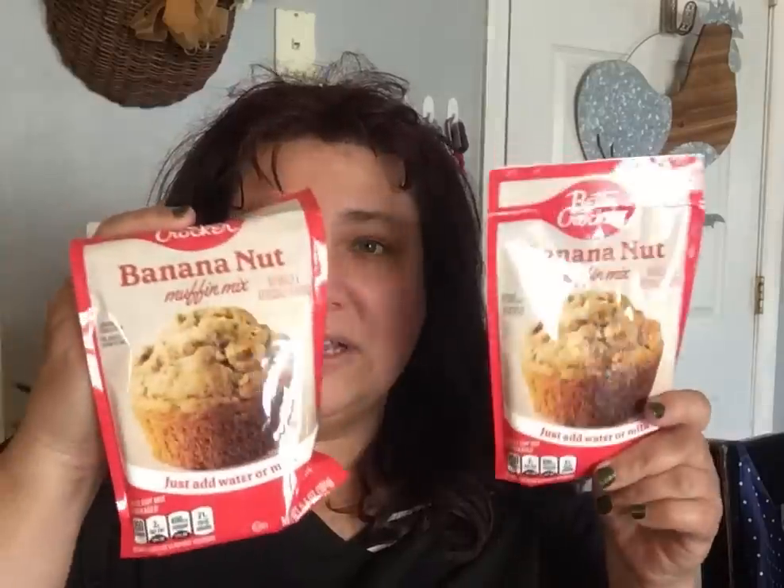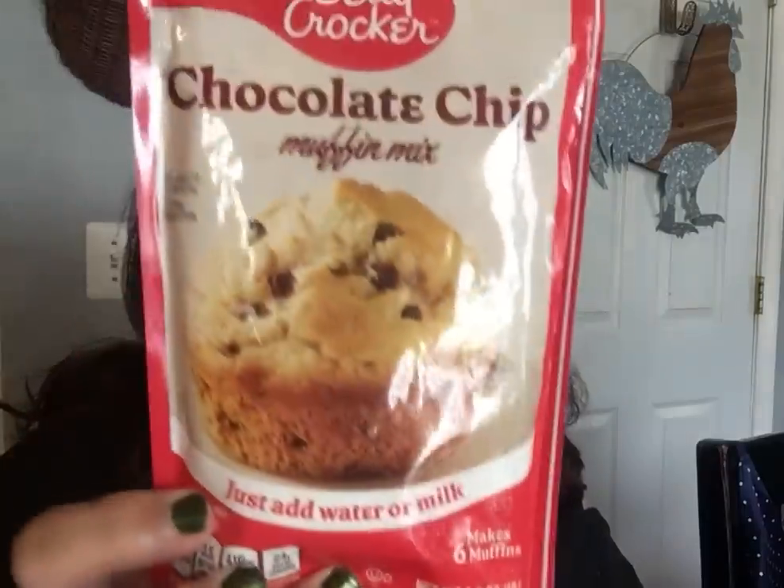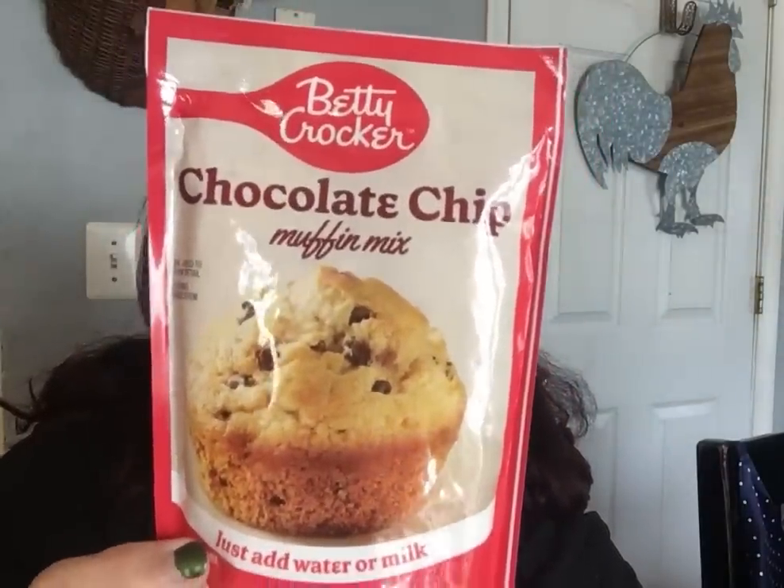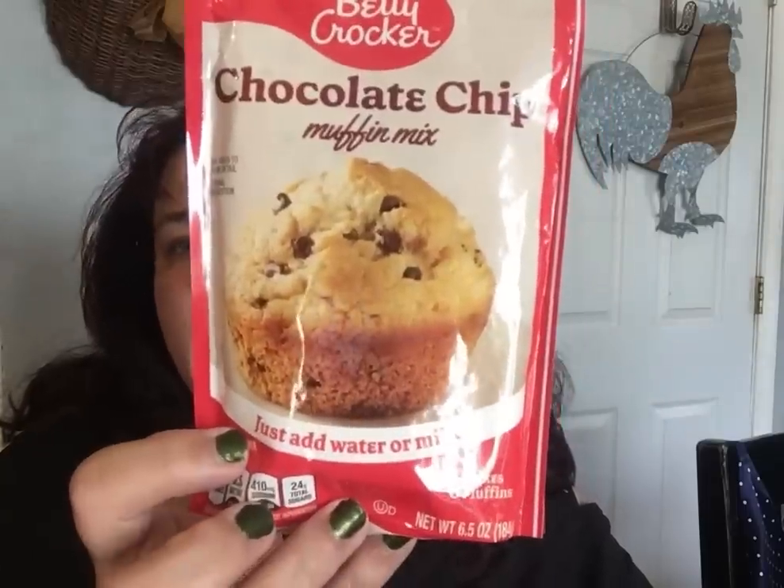It's a great shelf-stable item that doesn't require a lot of ingredients. They also brought back the Betty Crocker chocolate chip muffin mix that only needs water or milk — also makes six muffins. I got two of those as well.